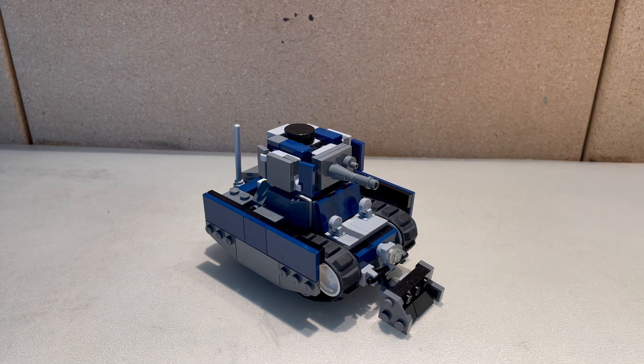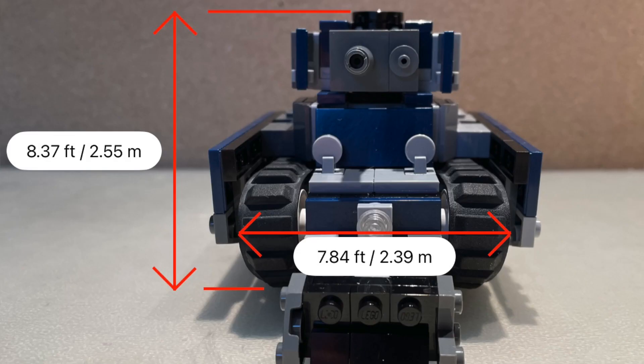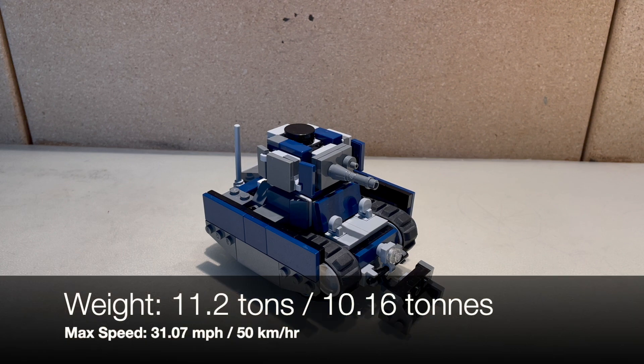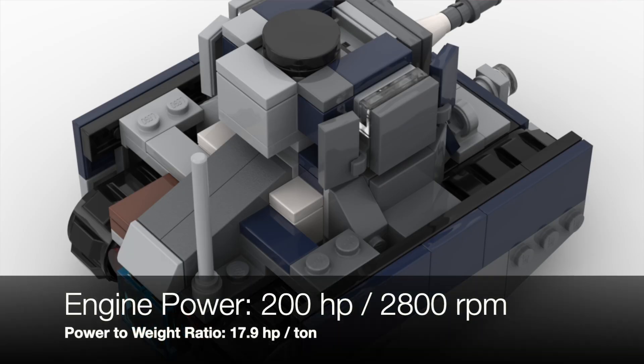Here are some stats from our testing grounds. Length 16.31 feet, width 7.84 feet, height 8.37 feet, weight 11.2 tons. Maximum speed of 31 miles per hour. Engine power at max settings: 200 horsepower at 2800 RPM. Power to weight: 17.9 horsepower per ton.